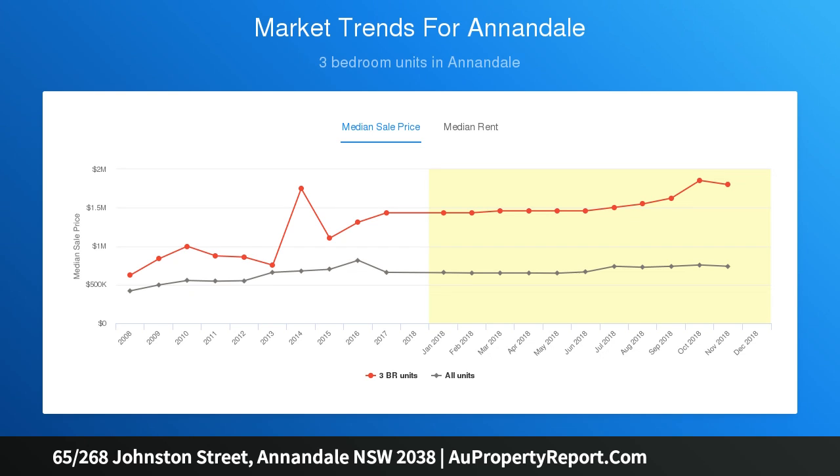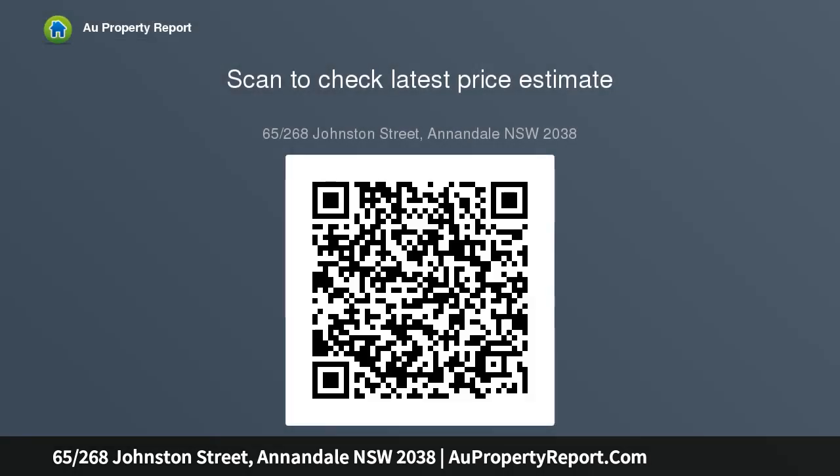A generously sized balcony with views and a barbecue drinks bar. Stylish kitchen with quality appliances and stone benchtops. Large bedroom with built-in wardrobes and ensuite. Includes refurbished bathroom, ensuite, and air conditioning — ready to move in.